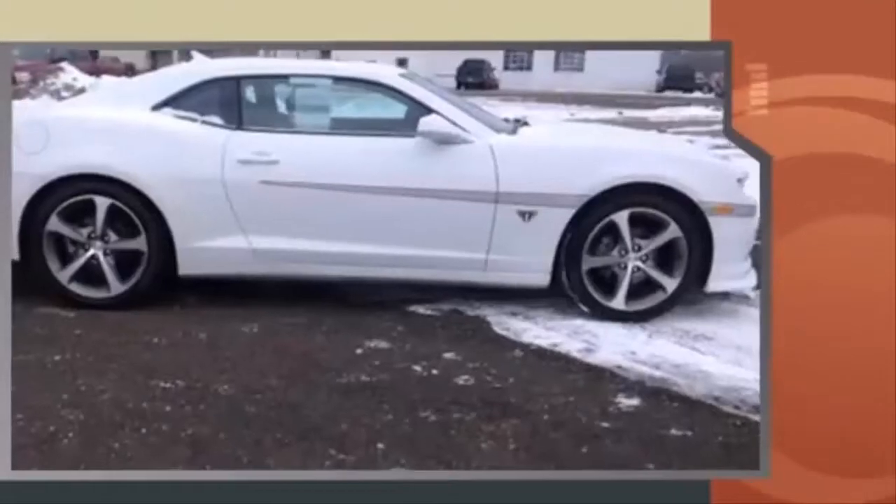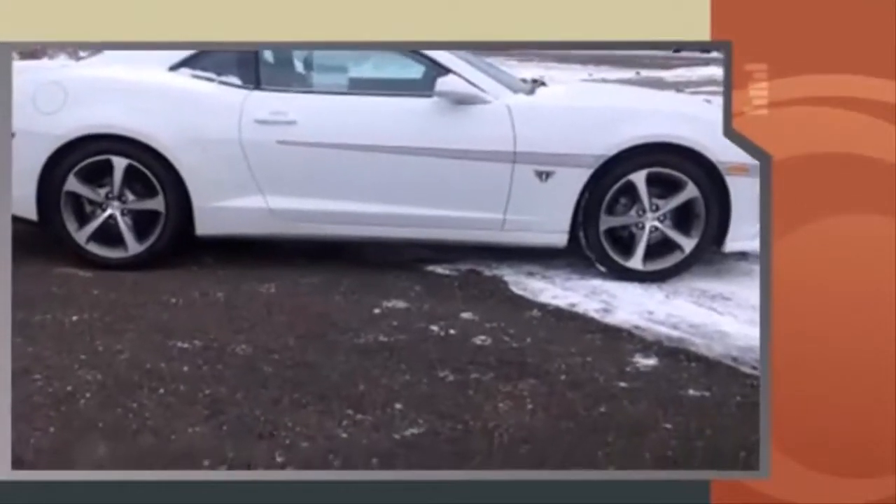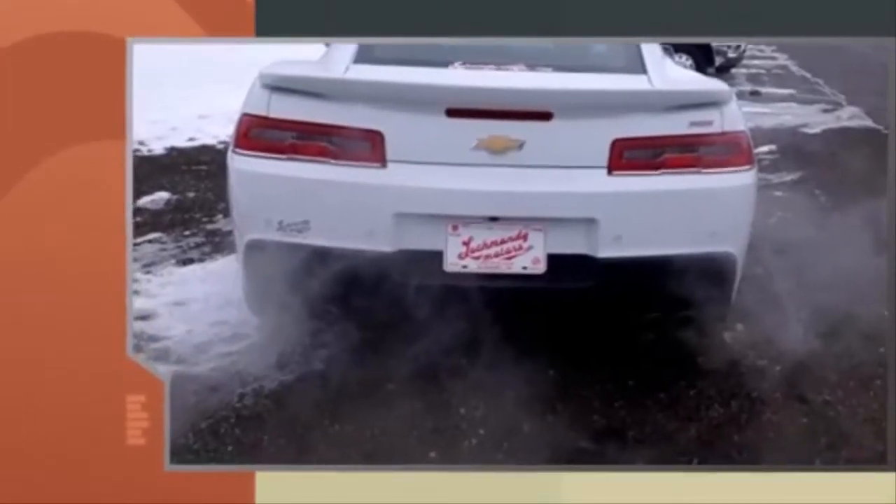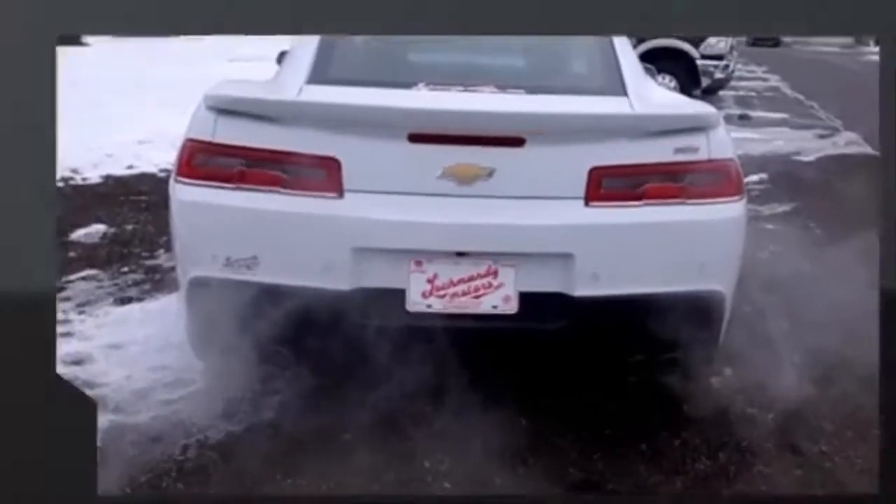Chevrolet made sure to keep road handling and sportiness at the top of its priority list. Under the hood, you'll find a six-cylinder engine with more than 300 horsepower, providing a spirited yet composed ride and drive.